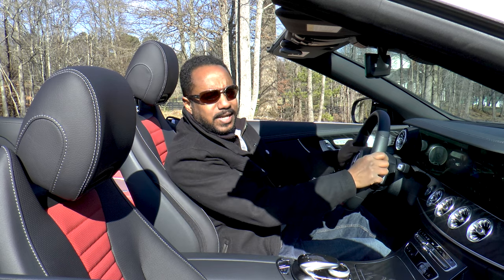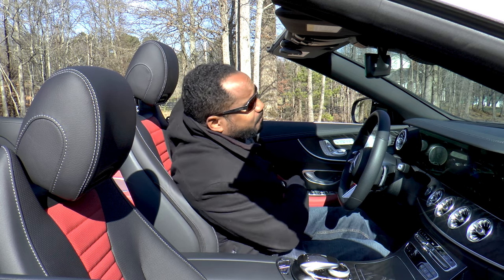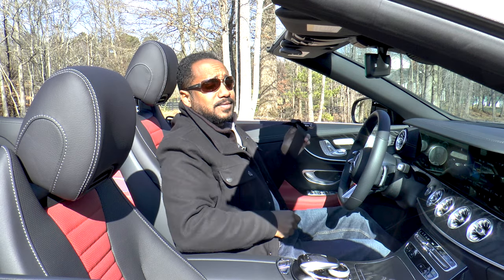No more steering movements necessary. Now that we've addressed all of that, it's time to take it out and see how it drives.